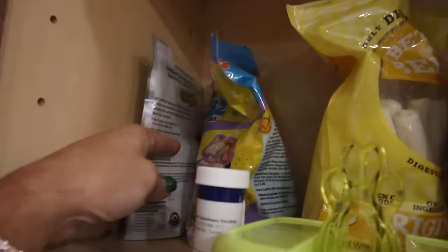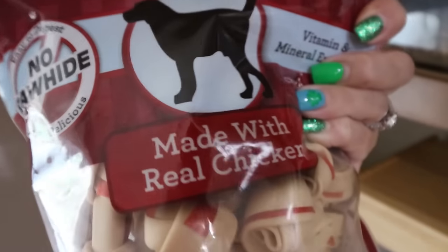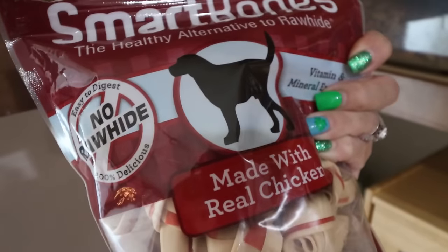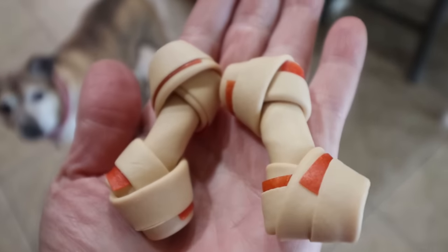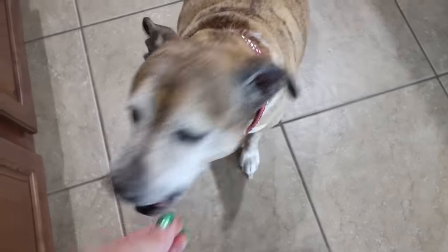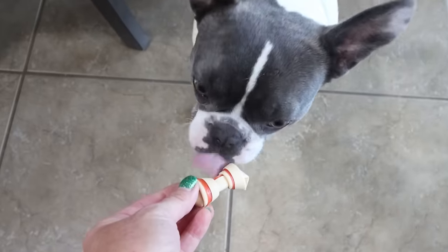It's that time of day where the dogs get their special bone. We use the Smart Bones — I really like this one, it's made with chicken and no rawhide. I buy these off Amazon, so I'll link them for you. We have a very patient Lola — there you go — and an equally patient little Palmer.